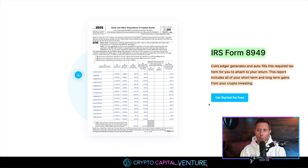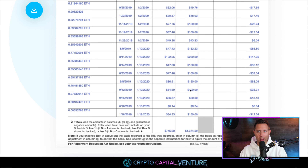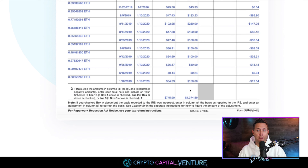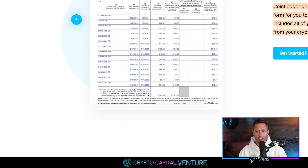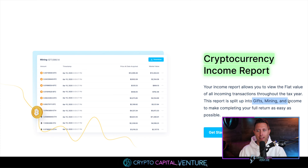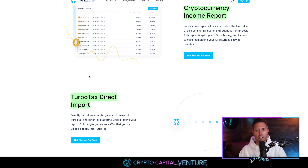CoinLedger generates and auto-fills IRS Form 8949 — the required tax form you attach to your return. Just imagine sitting down and doing this manually — each line, all of these transactions, the date, the time, the proceeds — imagine doing it manually and how many transactions you'd have to account for. Now imagine it being done at the click of a button. It also covers short and long-term gains reports, cryptocurrency income reports for things like gifts, mining income, and staking. And we just went over the TurboTax direct import. Now I want to dig in and show you a demo to simply display how easy this is.